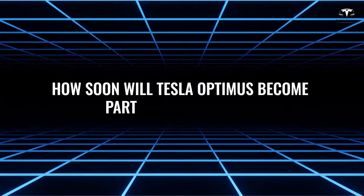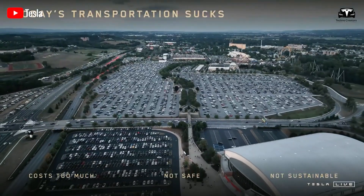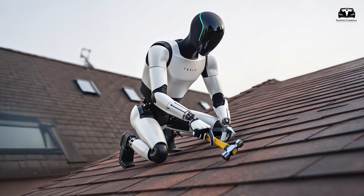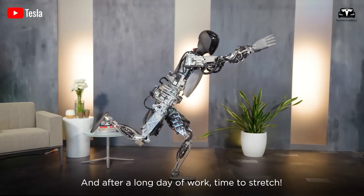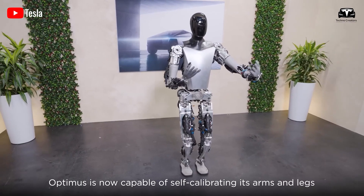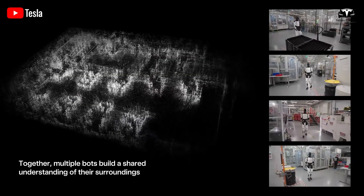Tesla isn't just talking big — they've shown us what Optimus can do with some wonderful demonstrations on video. This clever robot can move around your home, handle gentle tasks with care, and even chat with you in a smart way. You've probably seen those clips where Optimus strolls across factory floors, balances on one leg like a pro, or tackles bumpy ground with ease, all thanks to a smart neural network that helps it adapt to wherever it goes.